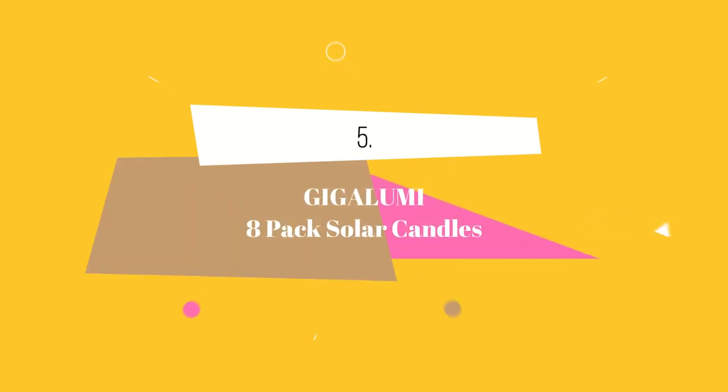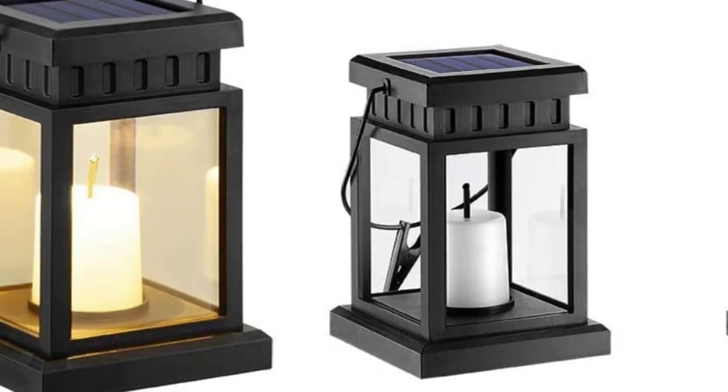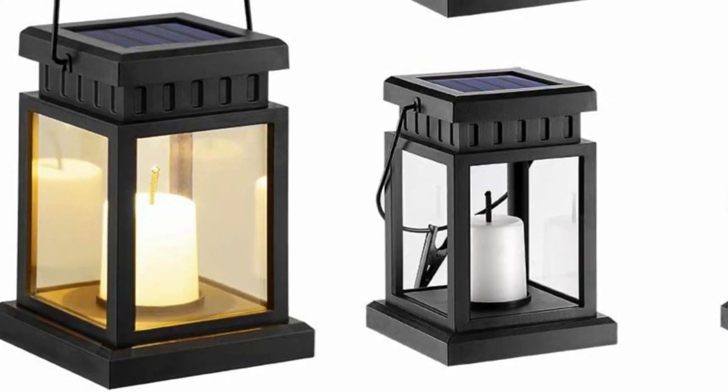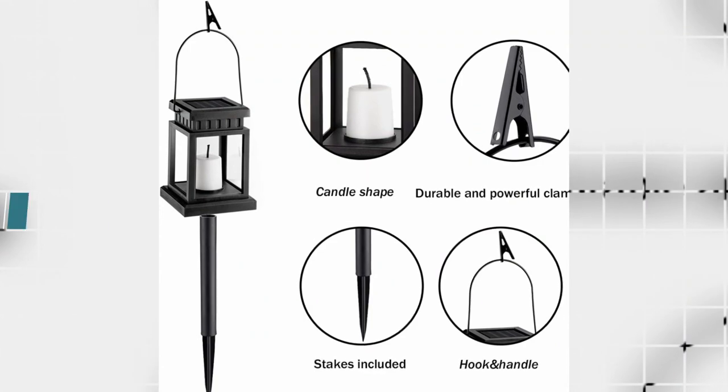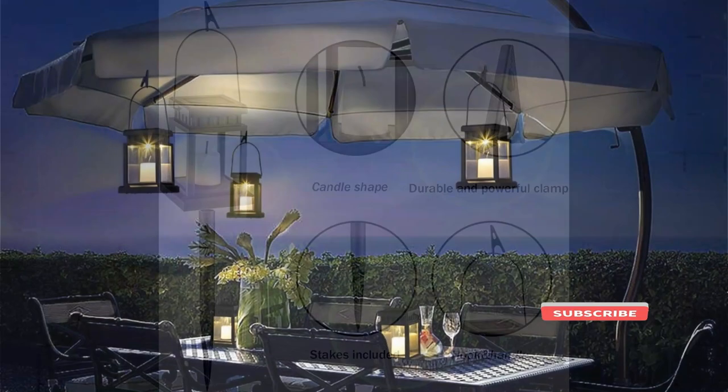At number 5 we have Gigalumi 8-Pack Solar Candles. It replicates the warm glow of a candle lamp, perfect for adding mood lighting to your home, garden, or balcony. The lantern is portable and sturdy, featuring a metal clamp, hook, and stake for easy hanging or placement.